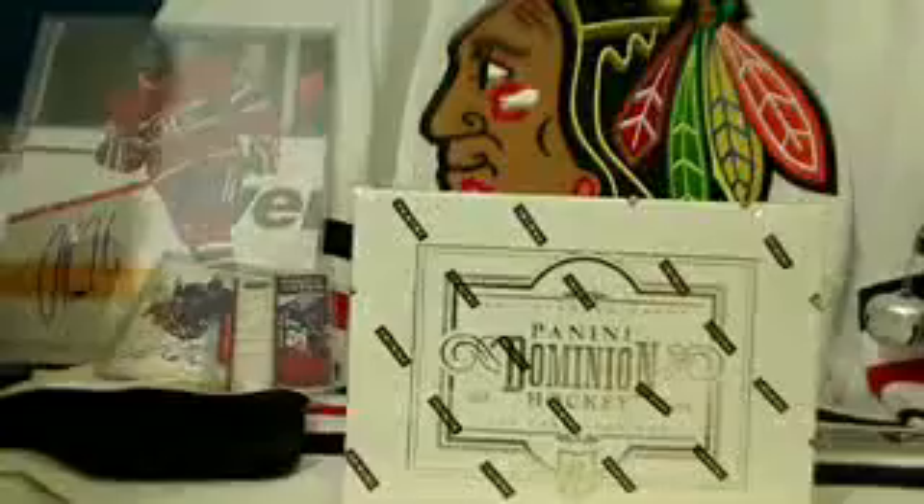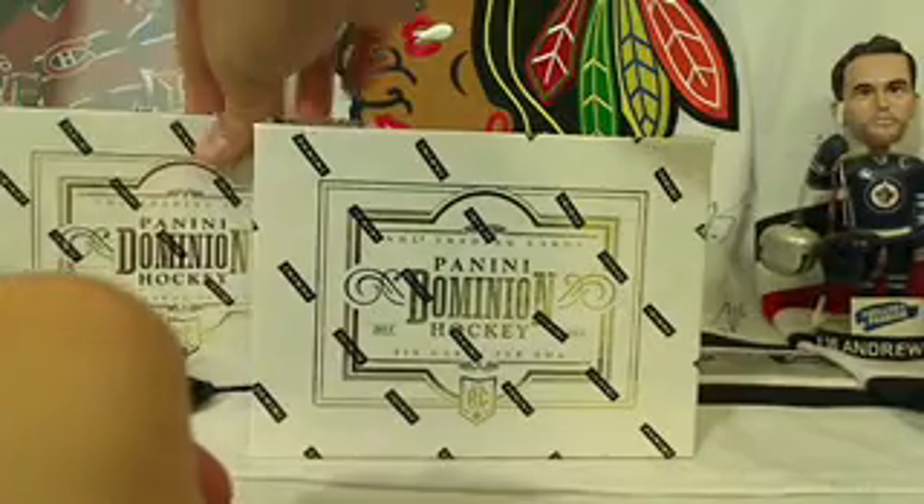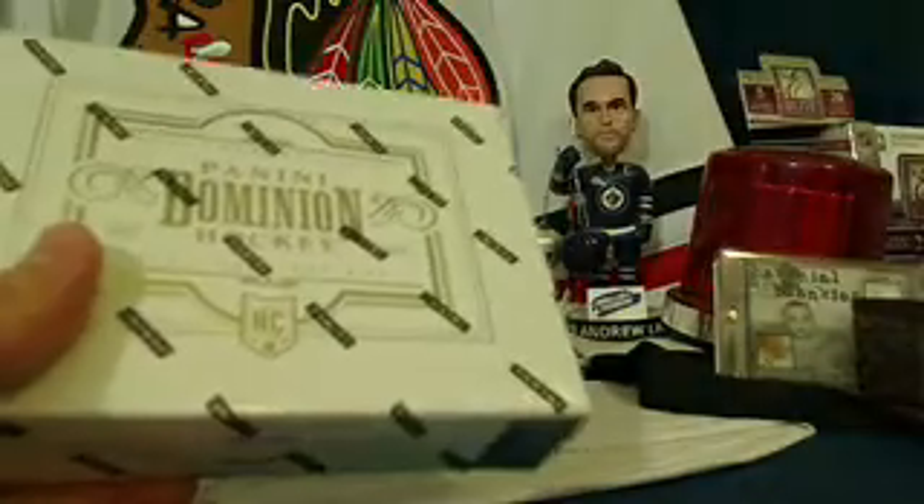The third bonus of this break: the last card out of this pack of Dominion gets a free team in that bonus box of Dominion — it's called the Last Man Standing bonus. In 13/14 Dominion they like to put the serial number on the side, which makes it a little tricky to focus, but I'll read off the serial number. There it is, ending in 058. So here we go, let's pull you guys a few Hall of Fame hits in this box.